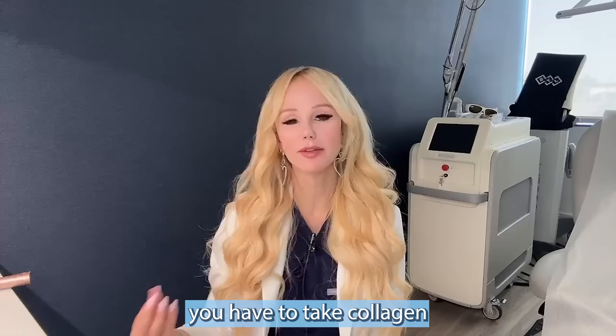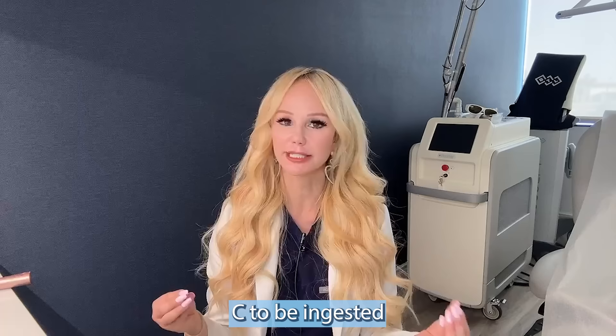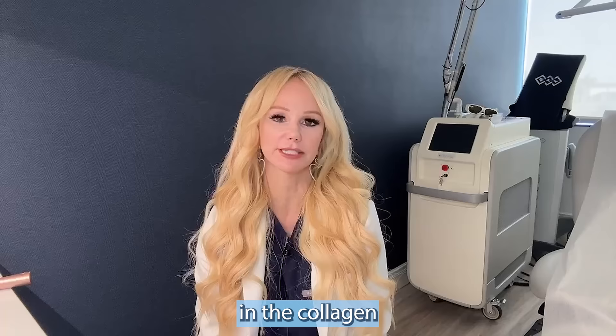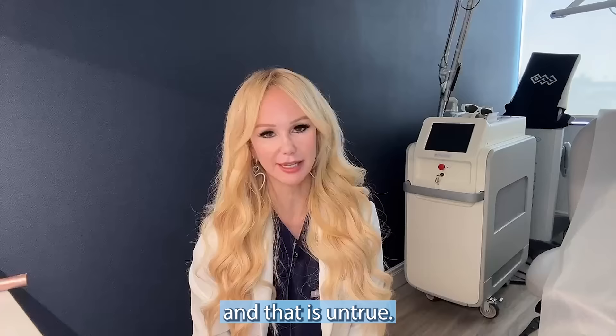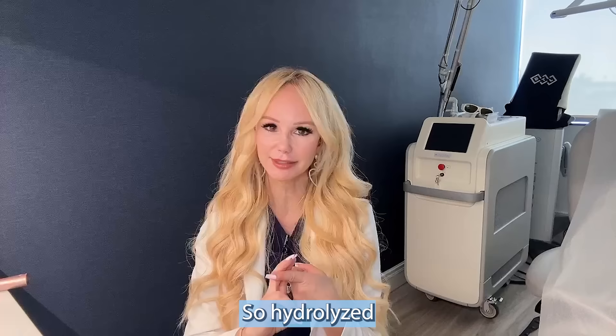Another collagen myth: you have to take collagen with vitamin C. That is untrue. Vitamin C is an important cofactor in the collagen synthesis pathway, but you don't need to ingest it at the same time as collagen peptides for absorption and bioavailability through the GI tract. Also, liquid collagen peptides are not better than powder — studies show that powder supplementation is actually more effective and efficient, so you want the solid or powdered state.